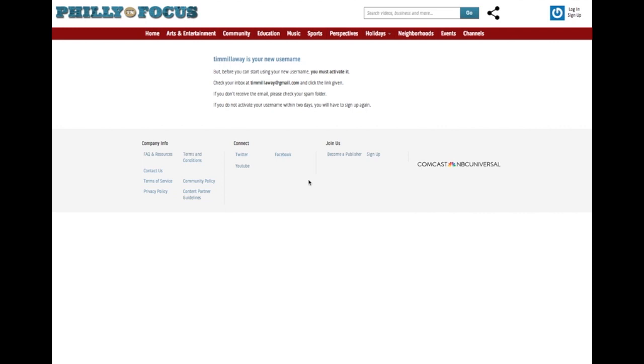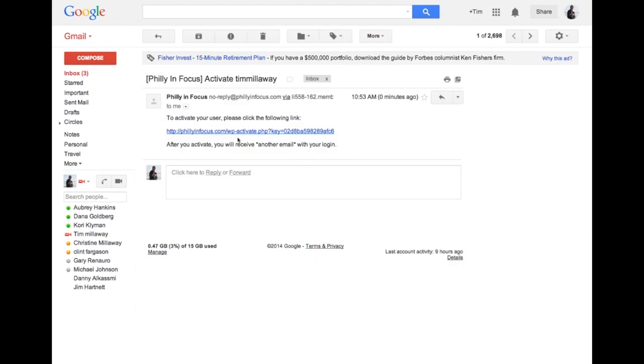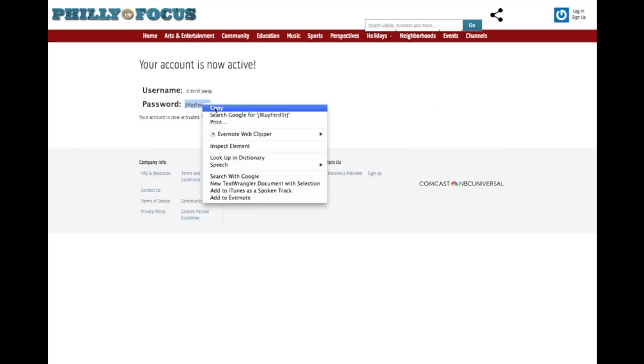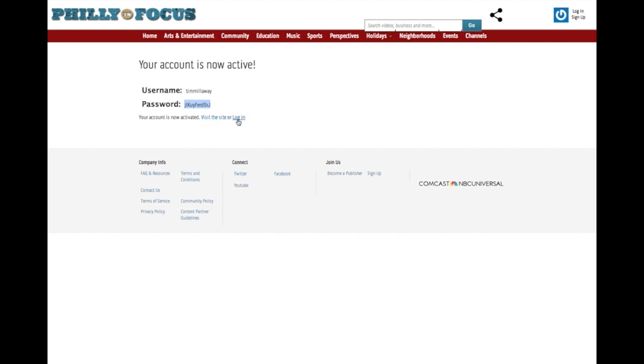You will then need to go to your email account that you registered with and confirm. This link will list your username and password. Right-click to copy your password, then click log on. Type your username and paste your password if you copied it, and log in.